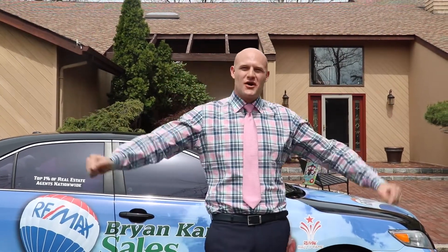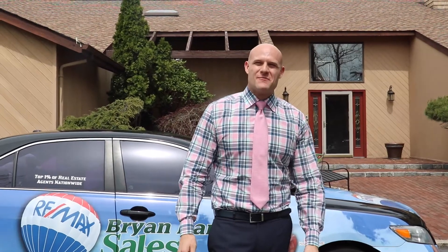Hi, I'm Brian Karp from REMAX. Welcome to 16 Brasswood in the exclusive Mill Ponds Estates in St. James. Come on in and take a look.